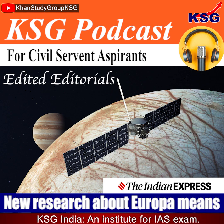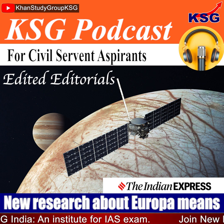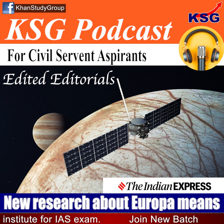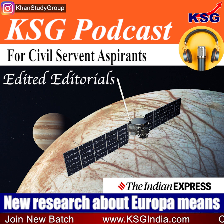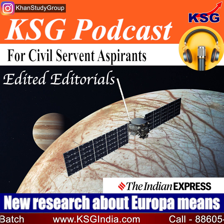You are listening to KST Podcast. This is a short, crisp, concise, exam-oriented, edited editorial for civil services aspirants. In this podcast, we are going to talk about the new research about Europa and what it means. The source for the content is Indian Express.